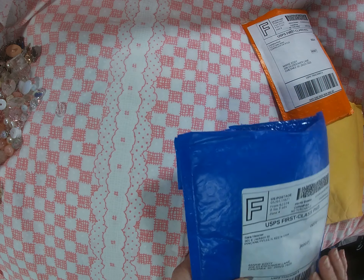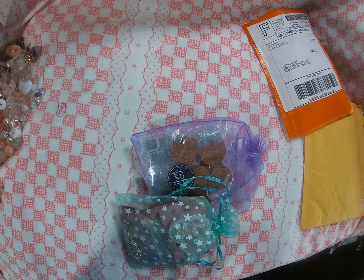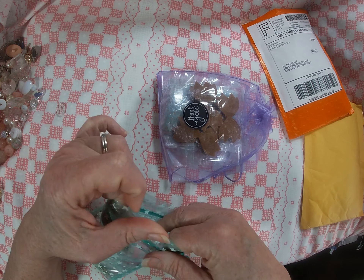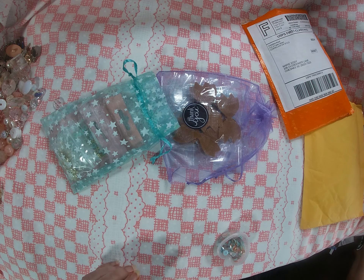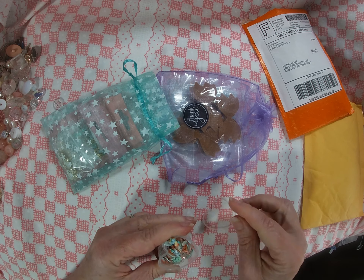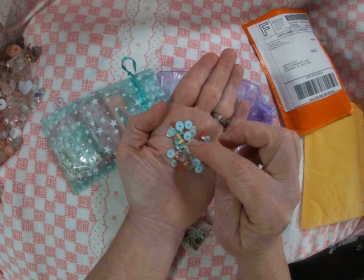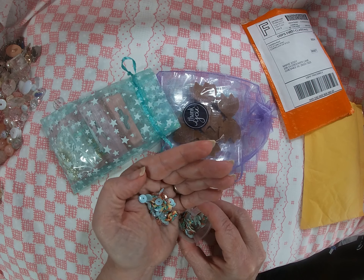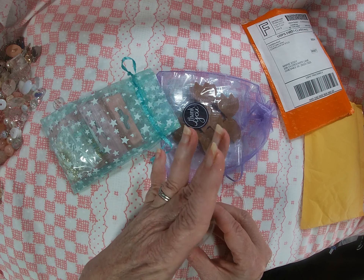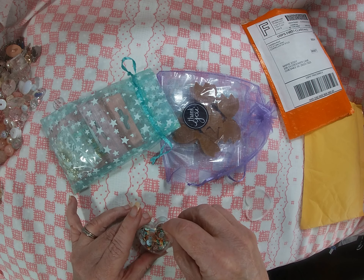This one is from Etsy — I'll leave y'all the link to the shop in the description. Oh my goodness, I love those little hearts, those little swirly hearts! And the colors are just delicious. So pretty. And look at the little container — how cute is that, a little heart container! I might need some more of these little heart containers.